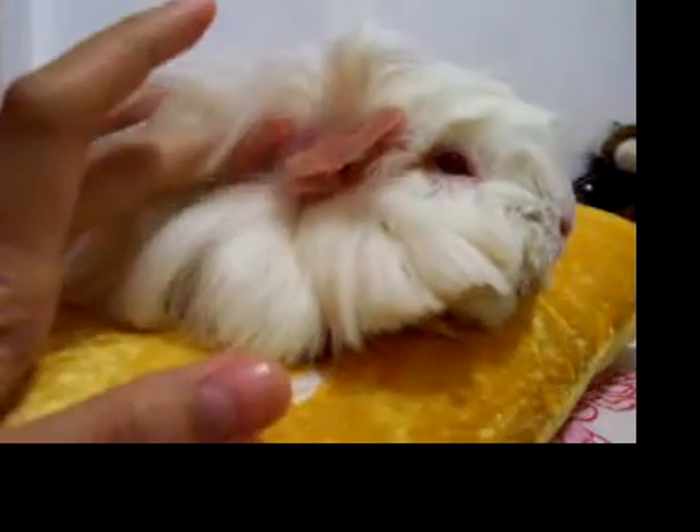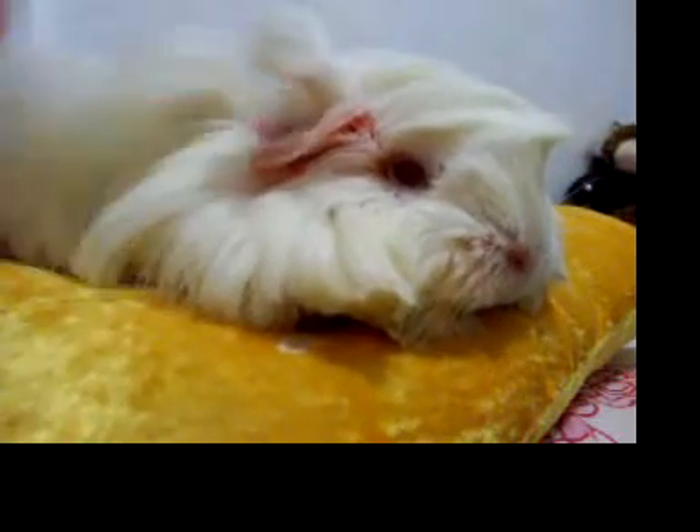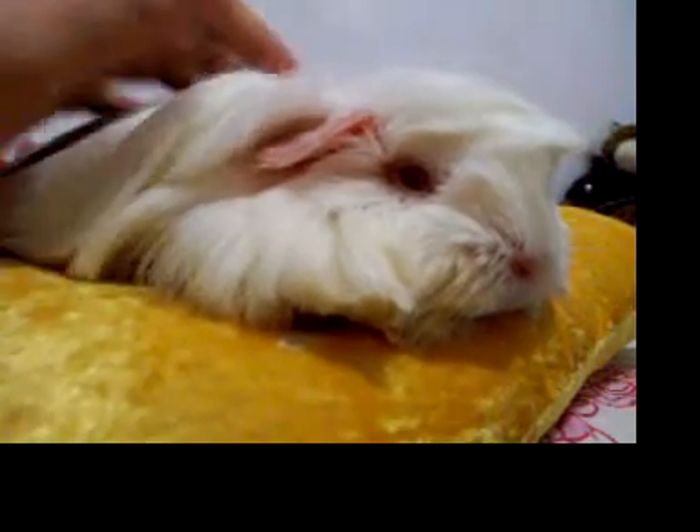This is the bald part right here, so I hope you find this on your guinea pig too, because every guinea pig has this. Good luck with your guinea pig and taking care of the mites, and have a good day.